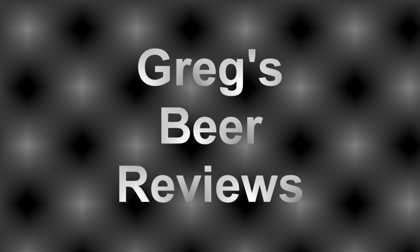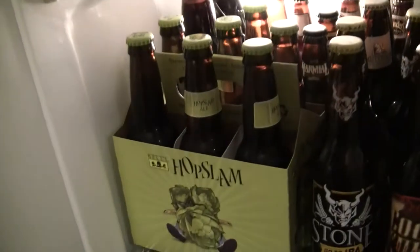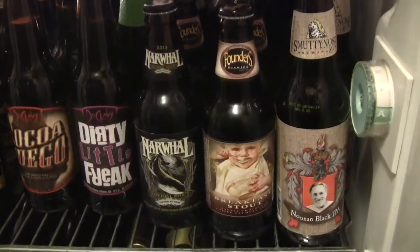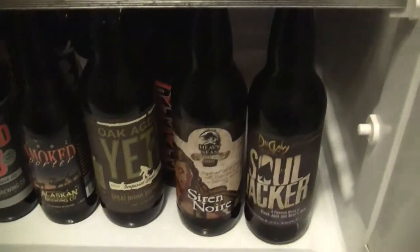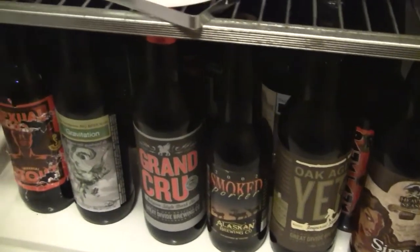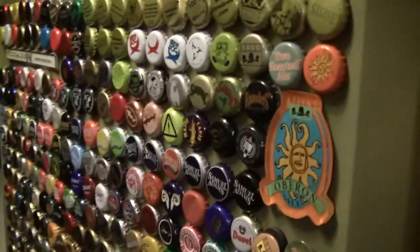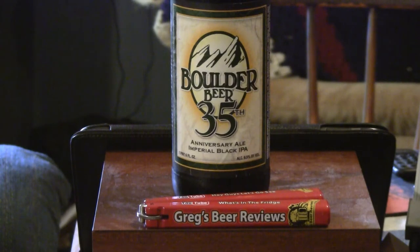Hello everybody, welcome to Greg's Beer Reviews today. Hey guys, thanks for stopping by Greg's Beer Reviews today.